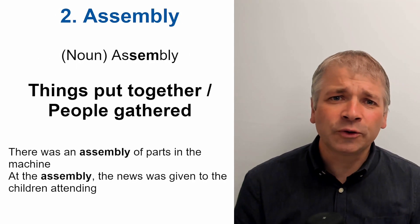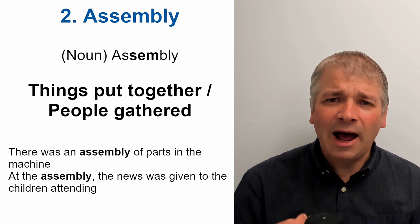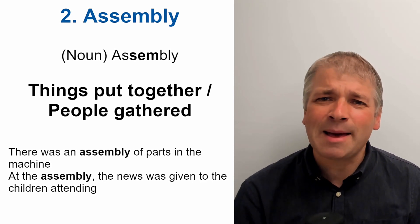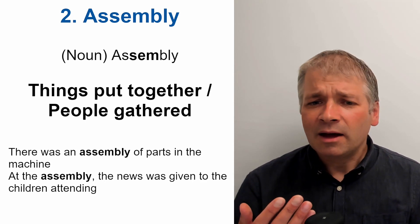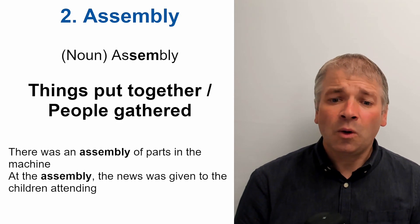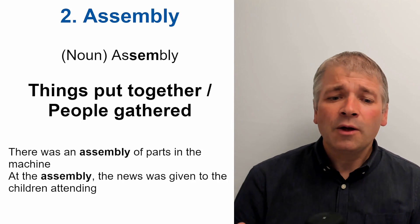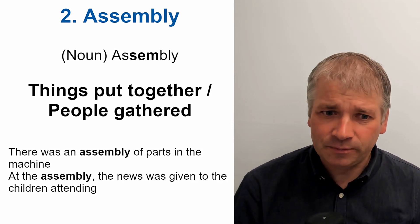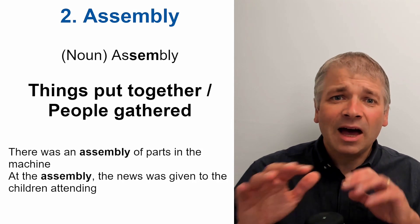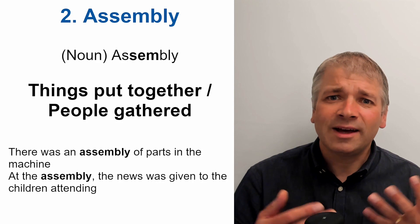Word two is assembly. This is a noun and the stress is on 'sem'. Assembly. Assembly means things put together or people gathered. For example, there was an assembly of parts in the machine. At the assembly, the news was given to the children attending.